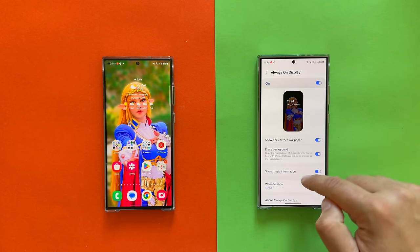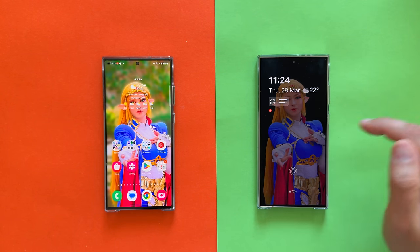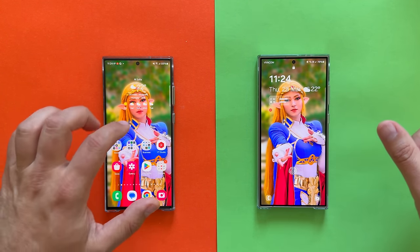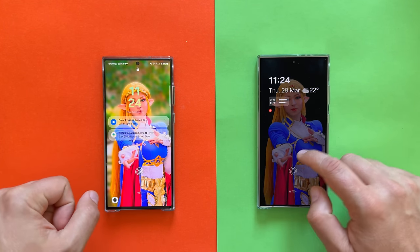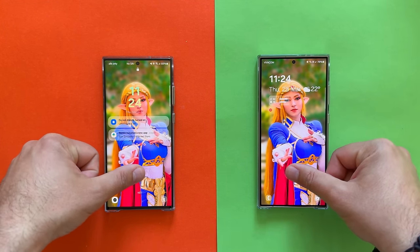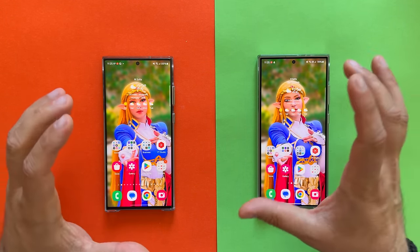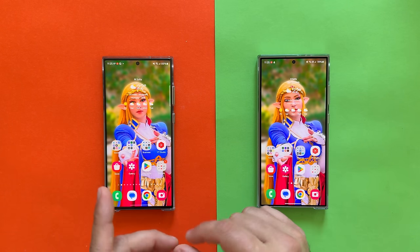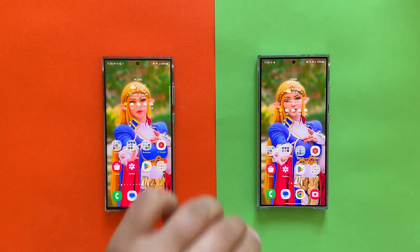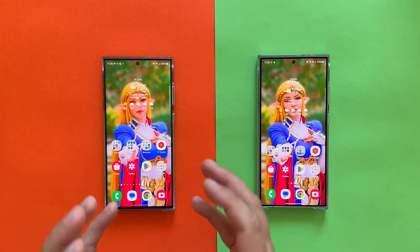So Zelda is here on my always-on display — boom, I have the full picture. And I can unlock my phone as well. Let's try unlocking from the lock screen to see who wins. The S24 Ultra — very, very quick. The first feature not available on the S23 Ultra is this whole AOD wallpaper thing. But now let me show something I believe is even better.